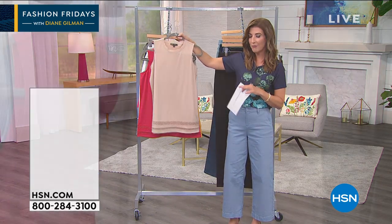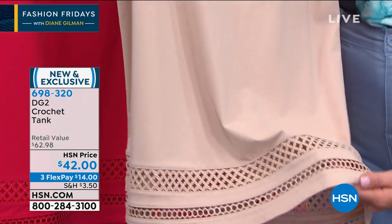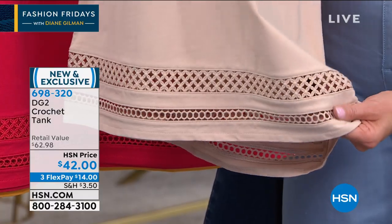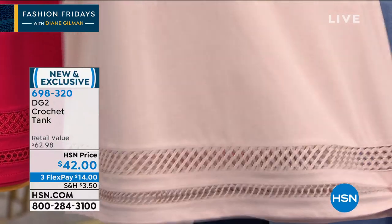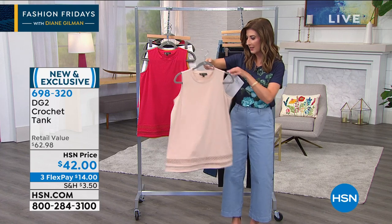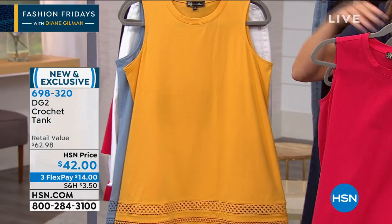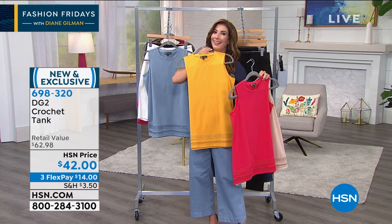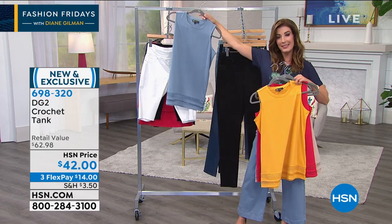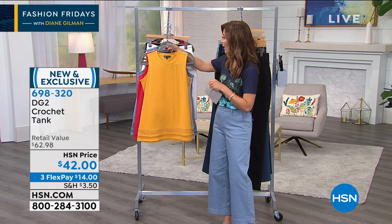Let's take a look at the crocheted tank — everybody who has worn this looks amazing. Look at the crochet detail at the bottom: two different styles, one like a trellis and one more like an eyelet design. It's beautifully detailed, gives you a little A-line shape, flow, and drape, and covers the bra. We've got some great colors: beige, red, sunflower, and chambray. These look great with the shorts if you want to put a whole outfit together.